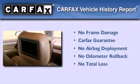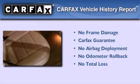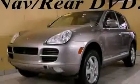Not to mention that this SUV qualifies for the Carfax Buy-Back Guarantee. Contact us today and schedule your opportunity to see this vehicle in person.